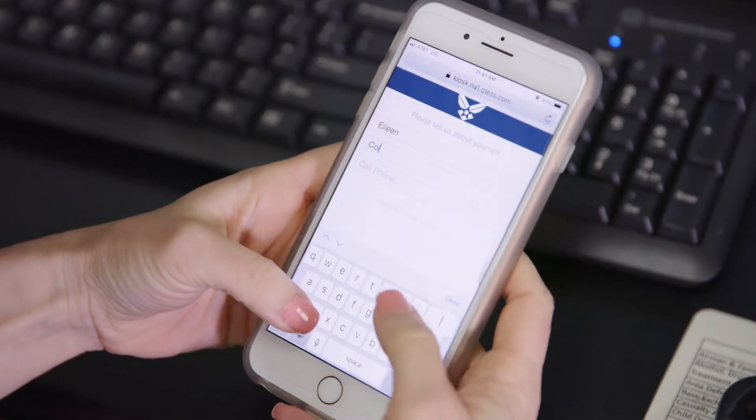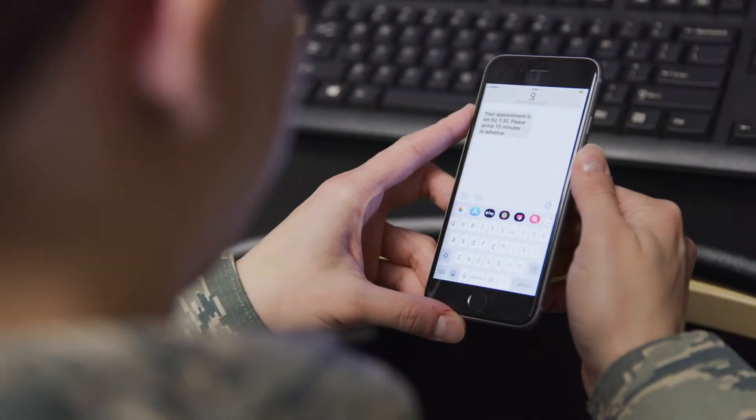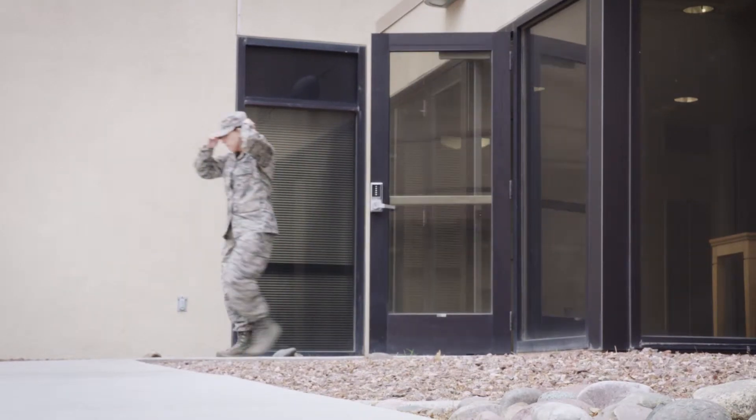Instead of having to wait in a long line, you sign in and get a number or a time. I can sign in on my phone using the Q-Less app or via text message, and then go spend that time working in the squadron. Then all of a sudden your phone will get a text message, and you can come on back when your time or number is available.